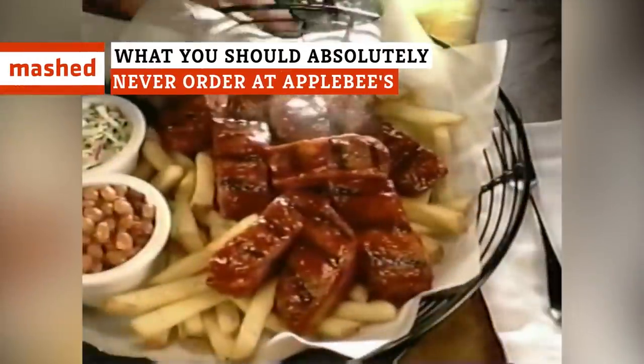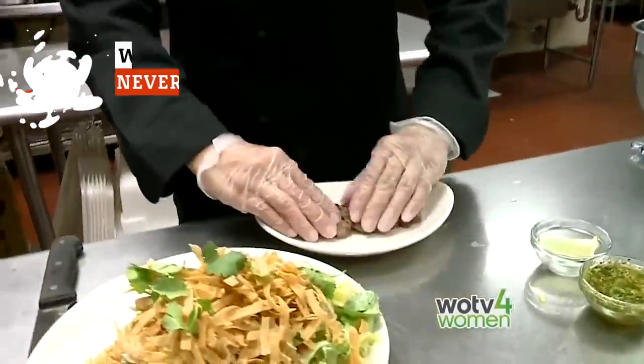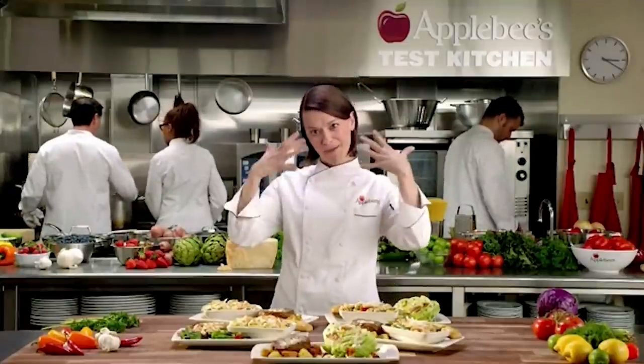Applebee's is a favorite chain restaurant for anyone who wants a decent meal at a good price. It's great for families, casual lunches with friends, or after-work drinks with colleagues. But the next time you head to Applebee's, make sure you avoid these menu items.